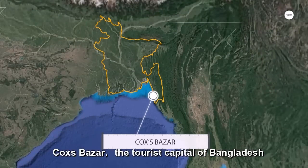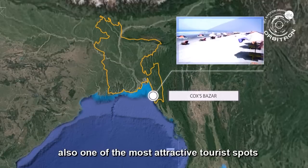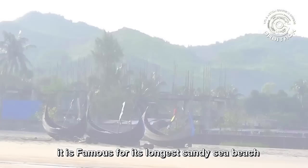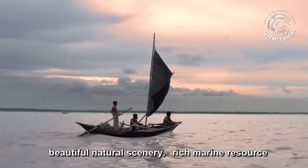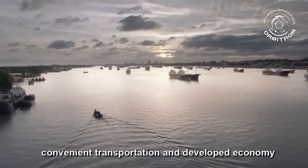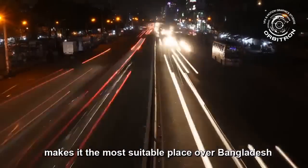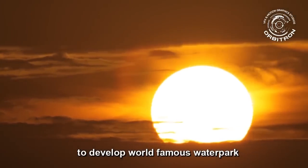Cox's Bazaar, the tourist capital of Bangladesh, is also one of the most attractive tourist spots in the world. It is famous for its longest sandy sea beach, beautiful natural scenery, rich marine resources, and convenient transportation. Its developed economy makes it the most suitable place in Bangladesh to develop a world-famous water park.